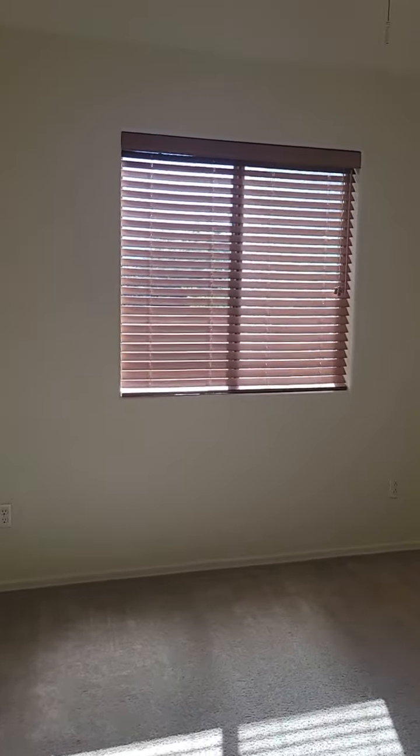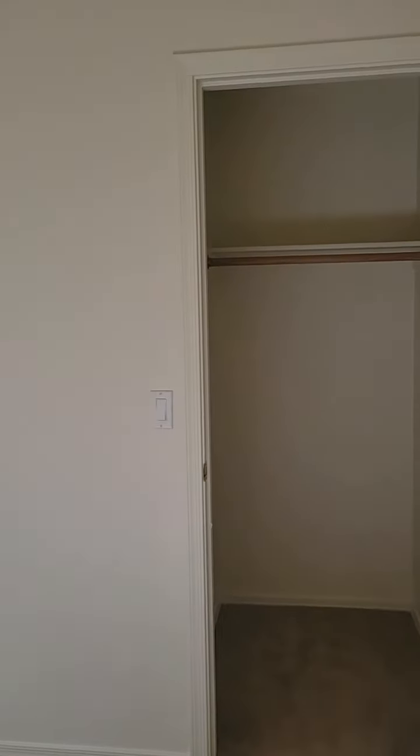Bedroom number three. It does have a small walk-in closet.